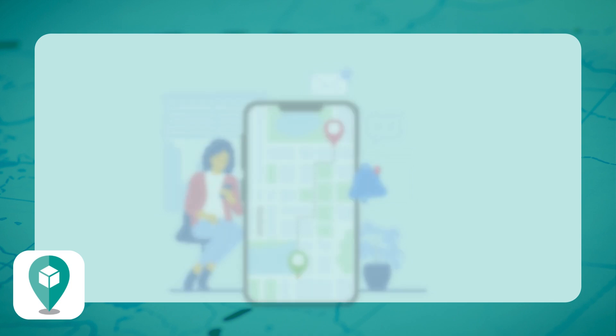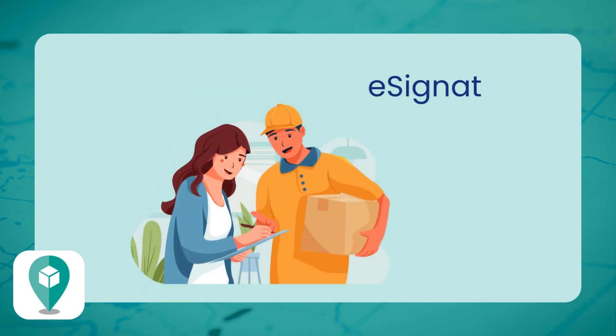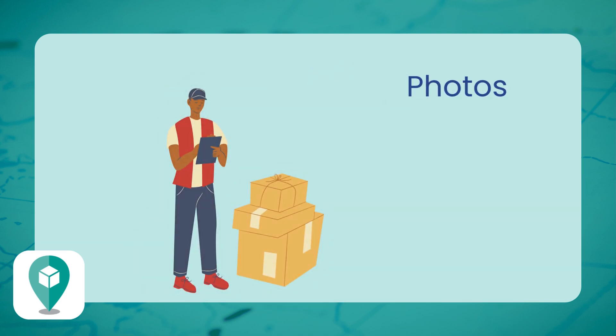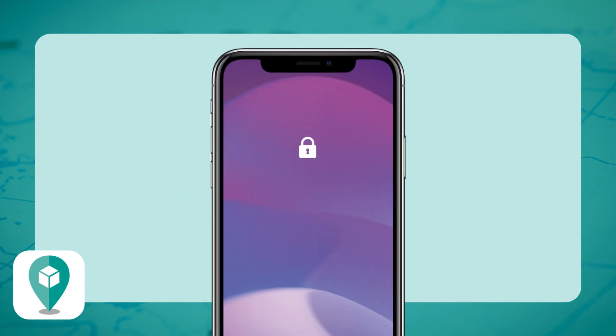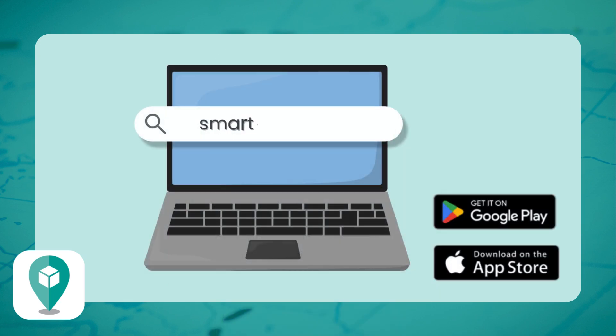You can send customers a link to follow their delivery in real time — they'll know exactly where their package is and when it'll arrive. Proof of delivery is easy with e-signatures, photos, or barcode scans. If something changes, like a detour or last-minute update, you can adjust routes on the fly and drivers will instantly receive the updated route with push notifications. SmartRoutes keeps deliveries smooth, fast, and on track.